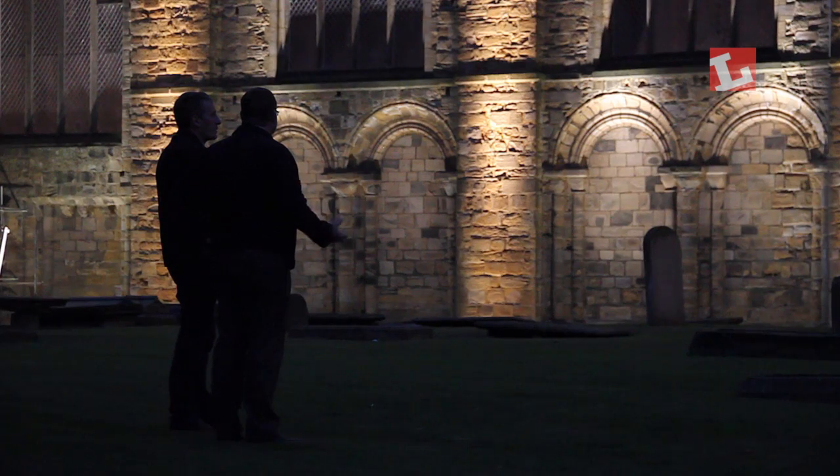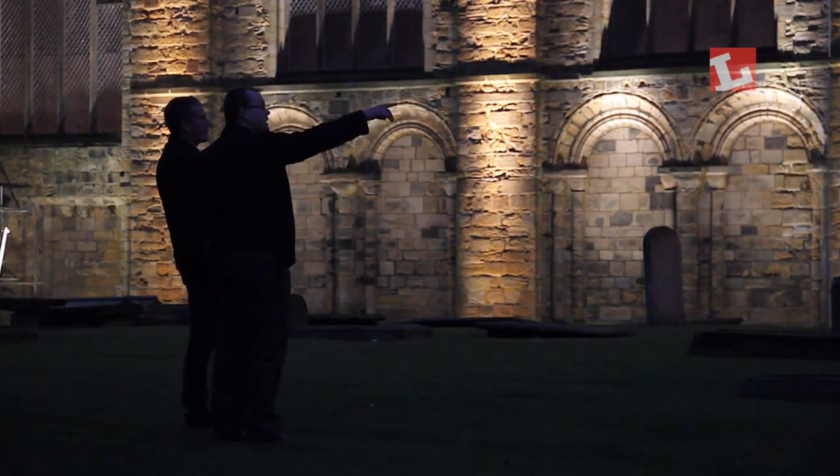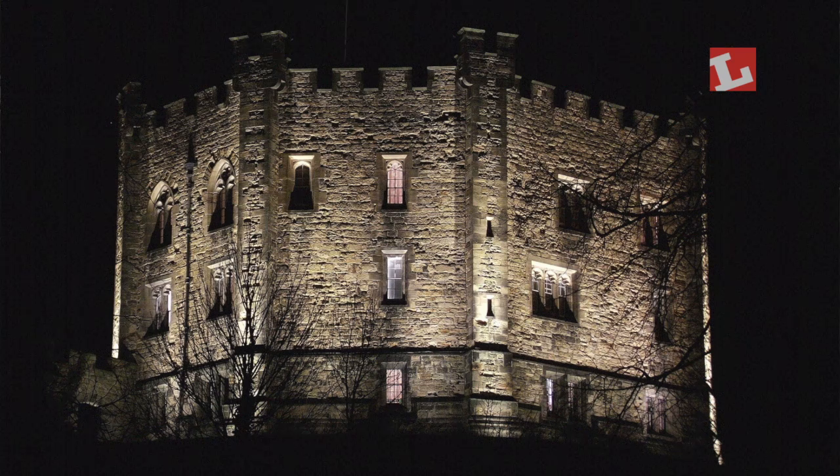The county council and Durham City Vision, which was a semi-independent branch of the county council, had come up with a lighting strategy. We launched the competition in collaboration with the Institution of Lighting Engineers, who publicised it for us and were also helpful in putting a brief together and in judging the entries. The advantage of a competition is that you get different ideas and different people, and you give everyone a chance.